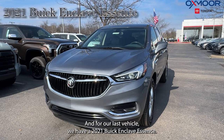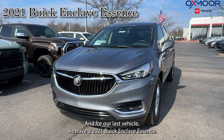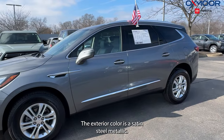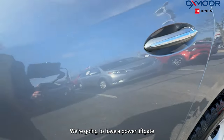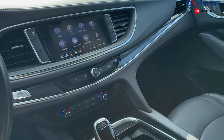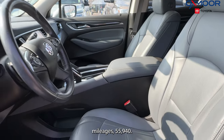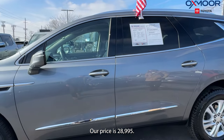And for our last vehicle, we have a 2021 Buick Enclave Essence. The exterior color is in a satin steel metallic. We're going to have 18 inch alloy wheels, a power liftgate, backup camera, and six speakers. The interior is in an ebony. Mileage is 55,940 and our price is $28,995.